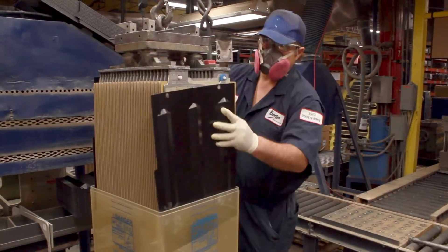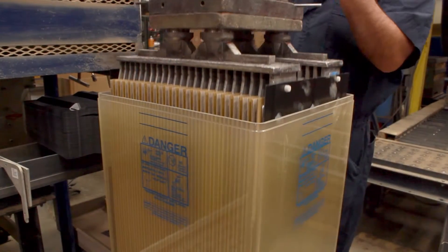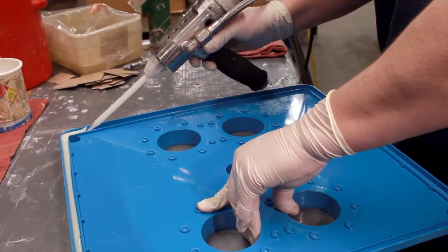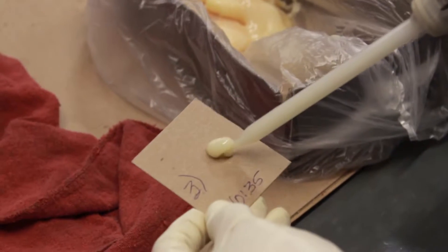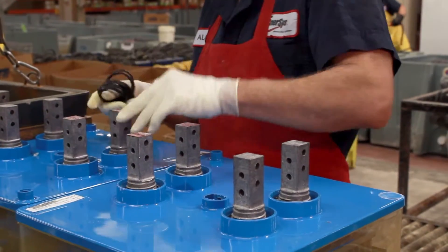Once the plates are assembled into units, they are ready for final assembly into the clear PVC or polycarbonate containers. Once all of the internal elements are in place, the PVC lid is permanently sealed to the container by a certified technician with a specially formulated epoxy. A sample of each cell's epoxy is tested for curing before the cell is allowed to proceed to the next step.